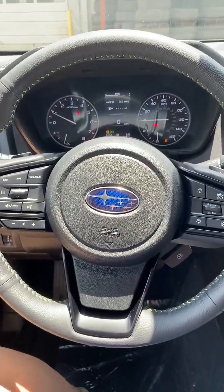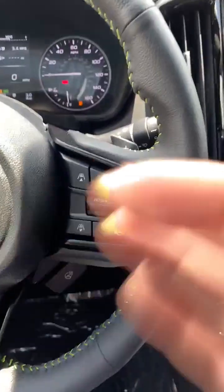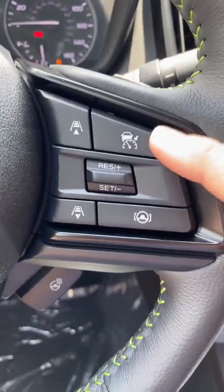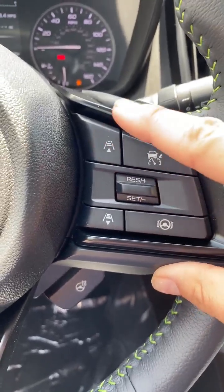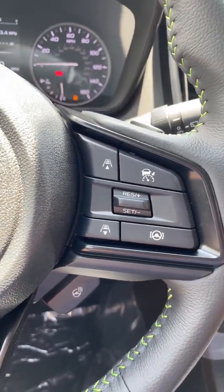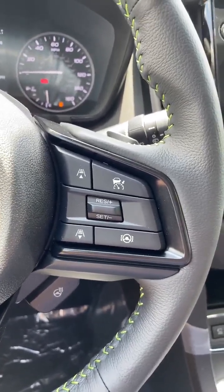On the Subaru Onyx Edition, we're going to start over here on the steering wheel. We have cruise control — to turn it on and then set it. It's an adaptive cruise control, so it'll kind of link on to the car in front of you, making you both go at the same speed.